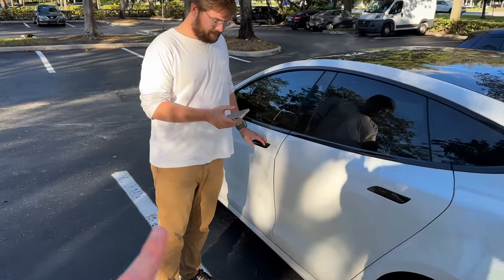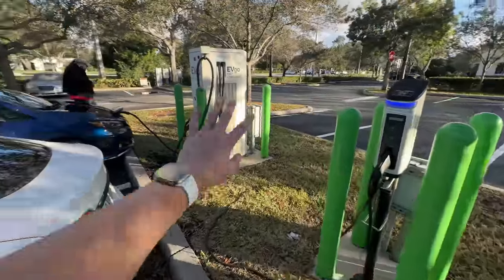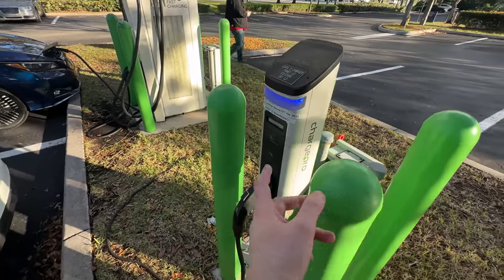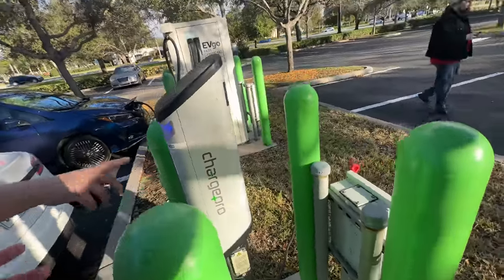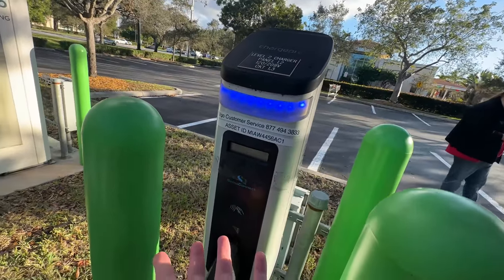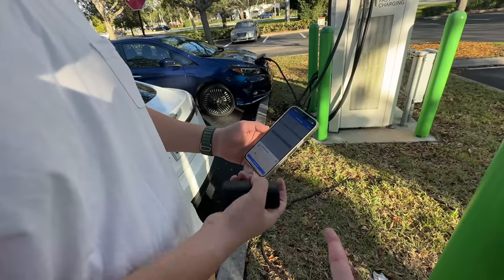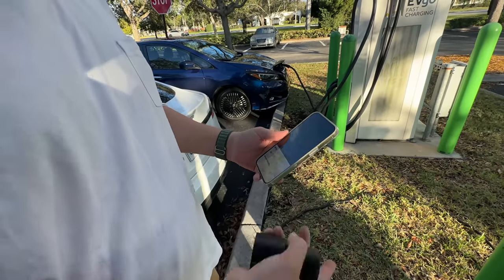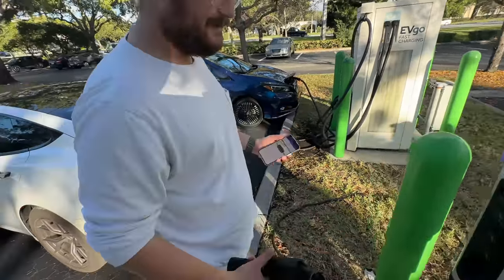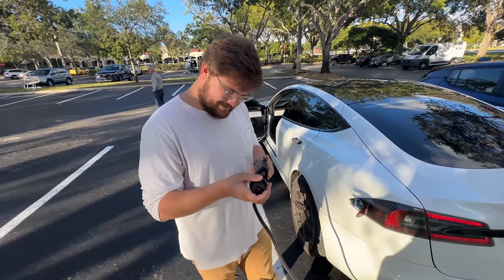We're trying out something else here while waiting for the Leaf to finish. This Level 2 station is a Sema Connect Charge Pro done by EVGO — it has an EVGO sticker and customer support info on it, but you can pay directly on the unit, which you can't do with the DC fast charger. Whoa — can every charger just be like this? This is the way it should be done. Let's plug in.